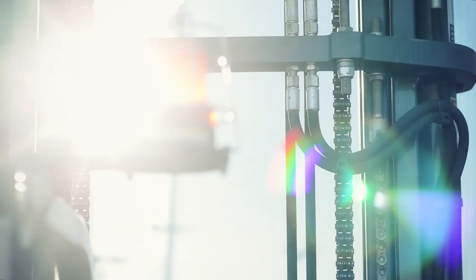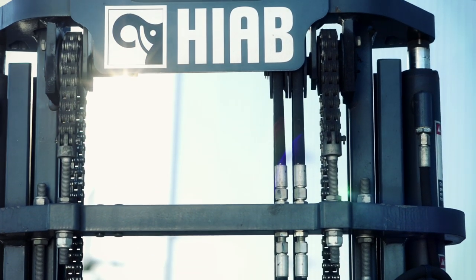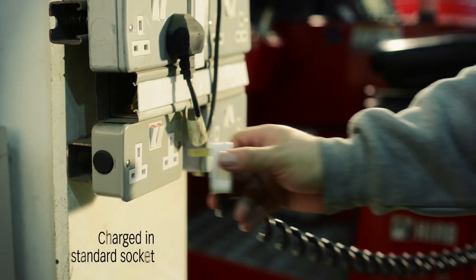We're talking about the electrically powered Hiab Muffet E-Series, a truck mounted forklift with our ProFuture seal for products and solutions with reduced environmental impact.